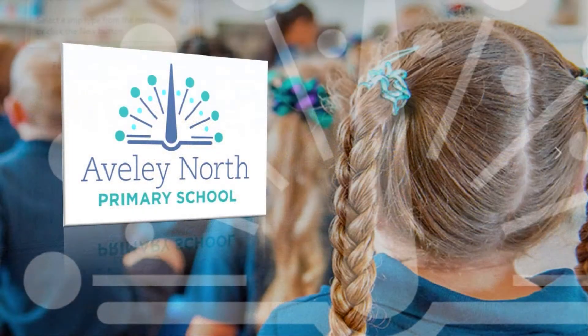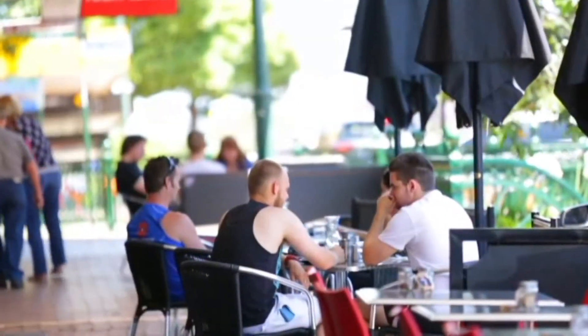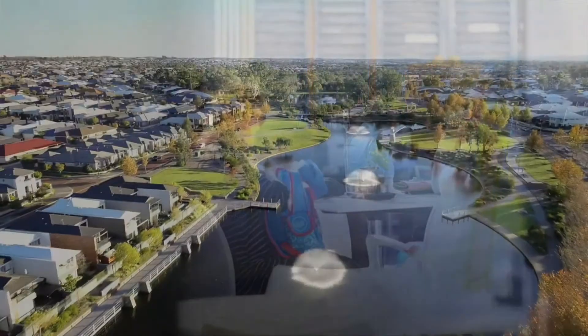Be close to quality schooling, minutes to world-class wineries, trendy cafes, various shopping, picturesque parks, lake and scenic walking trails.